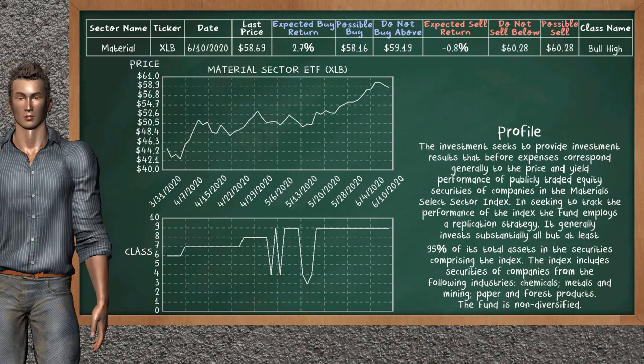Material Sector ETF belongs to the bull high class. Today, our analysis does not list it as a suggestion to buy or sell.